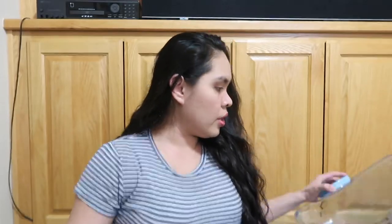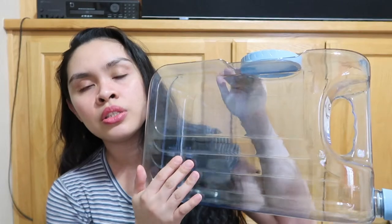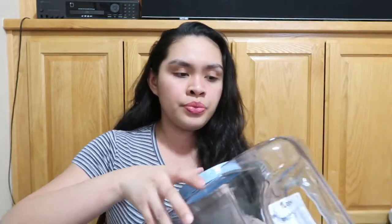This next one — what do you call this? — it's from Walmart. And then we got this water container so we can put it inside of the fridge. All these are from Walmart.